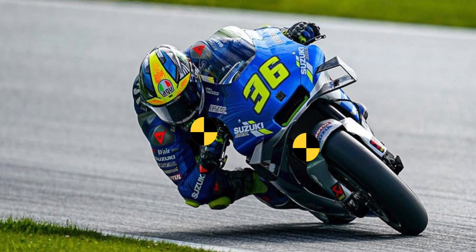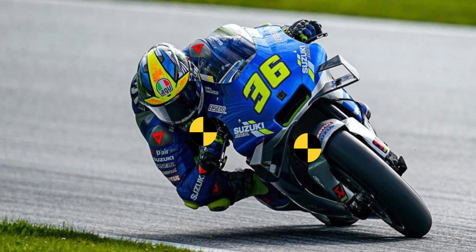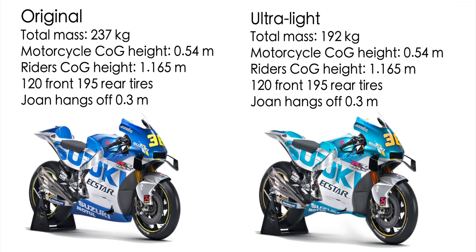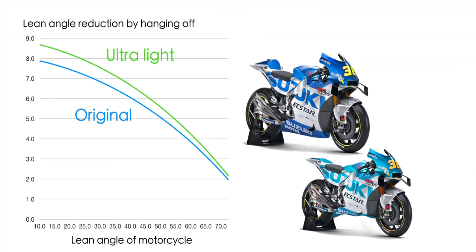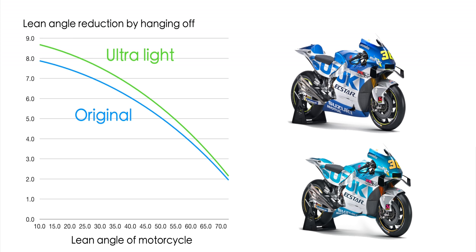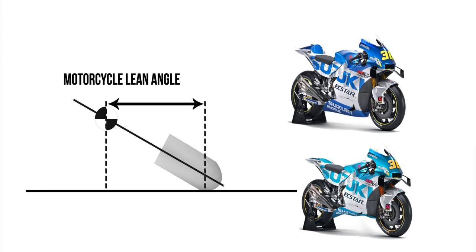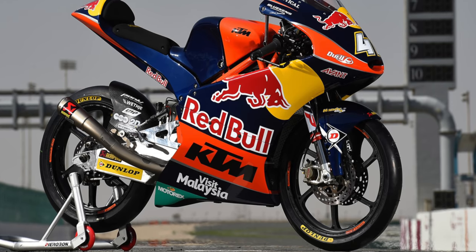Another reason is that he's going to need less lean angle for the same corner speed and radius. When Joan is hanging off the motorcycle, he is displacing the combined center of gravity of him and the bike, which reduces the lean angle of the motorcycle. At 10 degrees of motorcycle lean angle, he can reduce it by 8.7 degrees on the super light version, compared to 7.9 degrees on the original. This advantage decreases at deeper lean angles — it's not an astronomical advantage, but it's a benefit nonetheless. It's also worth noting that lighter bikes often have narrower tires, which require less lean angle for the same corner radius and speed, because the offset between the centerline of the motorcycle and the contact patch grows as lean angle increases.